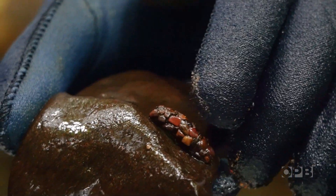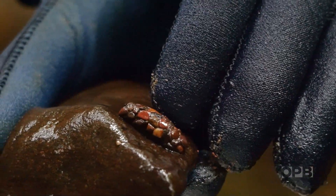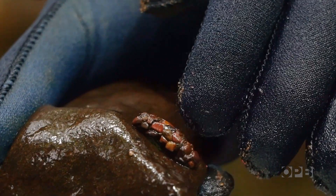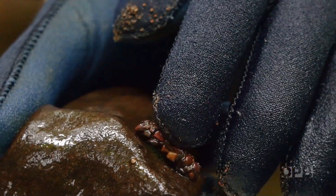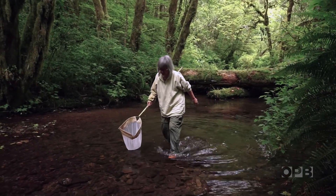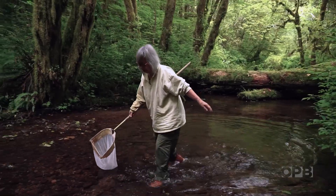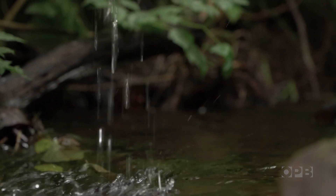This is a larger caddisfly that has pupated — it's stuck to the rock now, and it'll be that way maybe for a month or more. It's just their entire life cycle that makes them so unique. And there is so much to learn about what they do and how they do it.